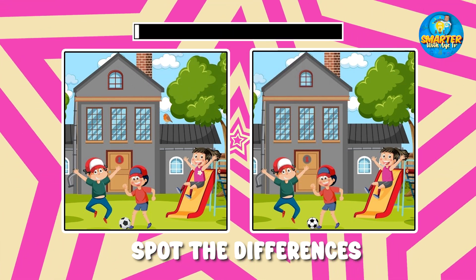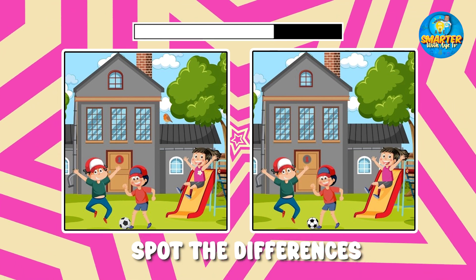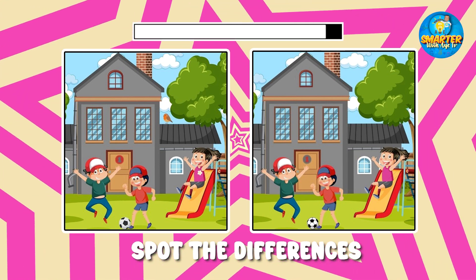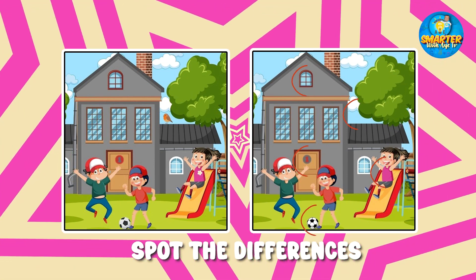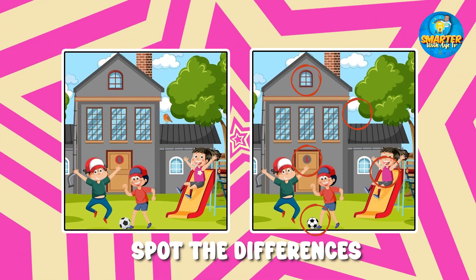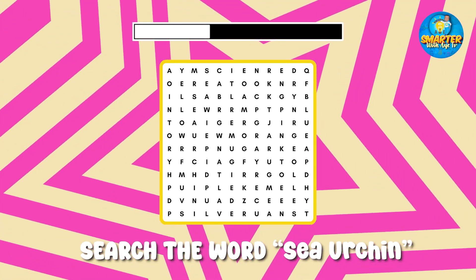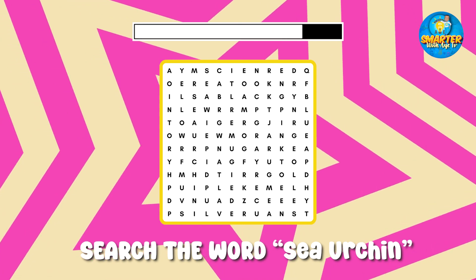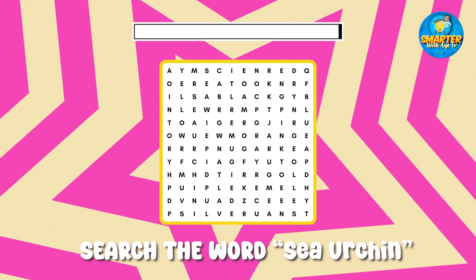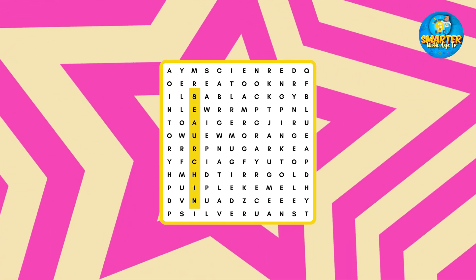It's game time! Sea urchins spot the differences — you got it, excellent! Sea urchins word search.